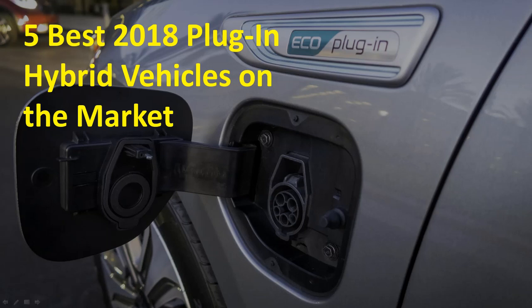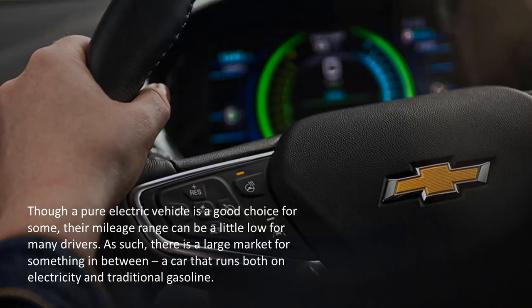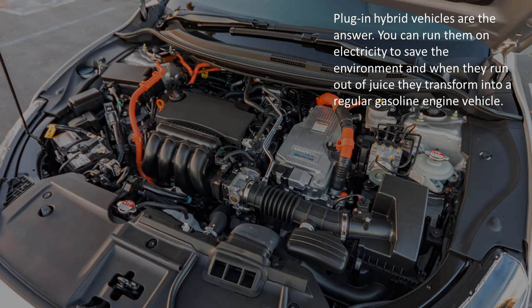The 5 Best 2018 Plug-in Hybrid Vehicles Available on the Market Today. Though a pure electric vehicle is a good choice for some, their mileage range can be a little low for many drivers. As such, there is a large market for something in between — a car that runs both on electricity and traditional gasoline. Plug-in hybrid vehicles are the answer.